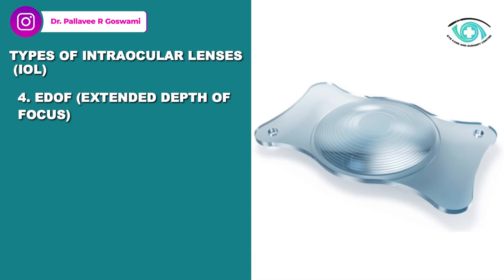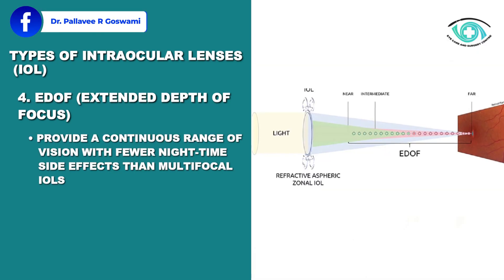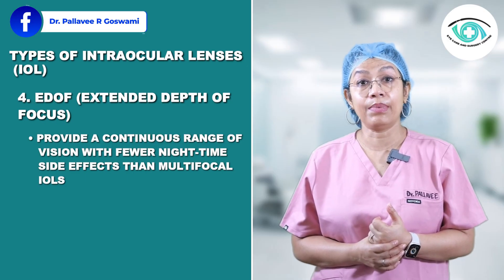Finally, there are EDOF IOLs — extended depth of focus IOLs. They provide a continuous range of vision with fewer nighttime side effects than multifocal IOLs.